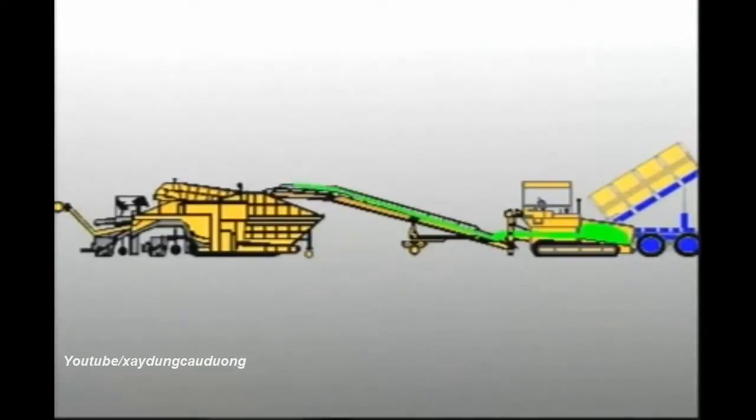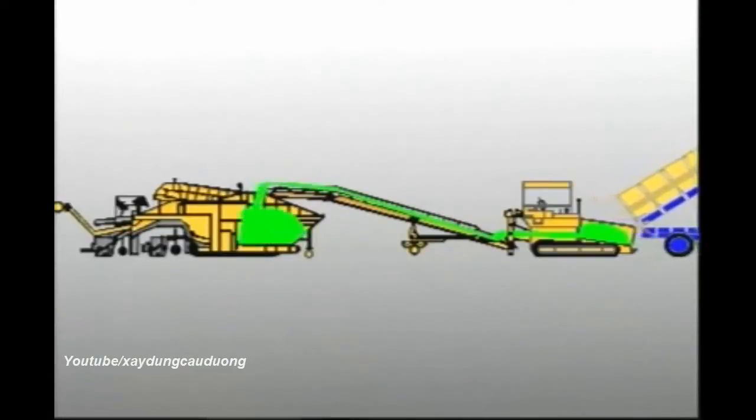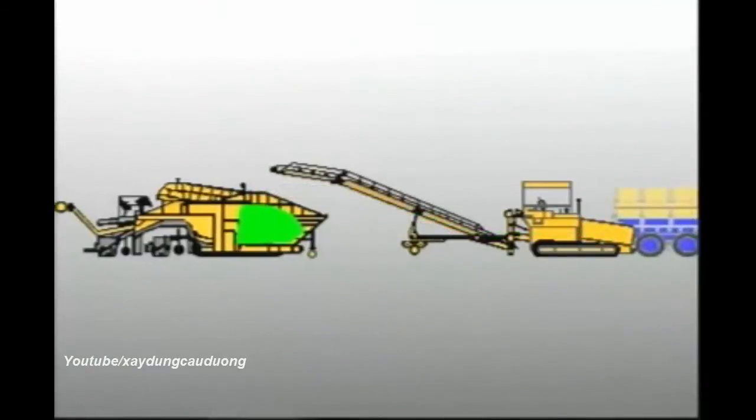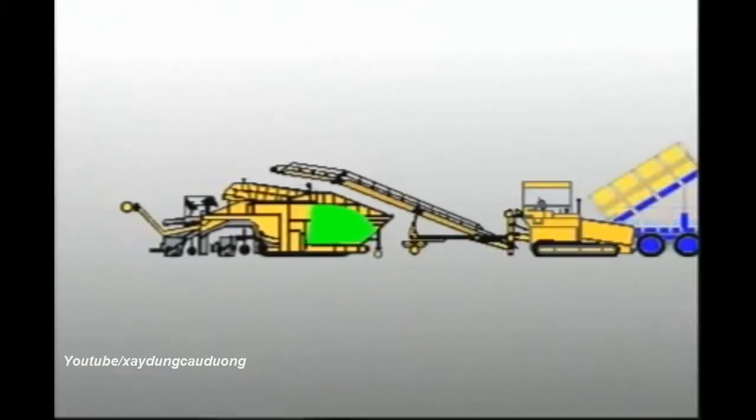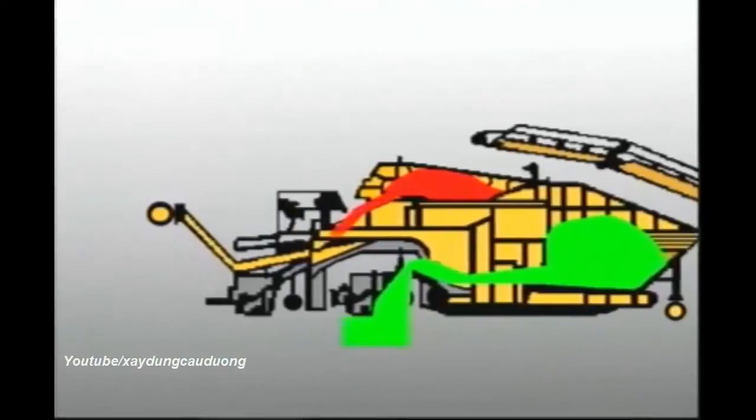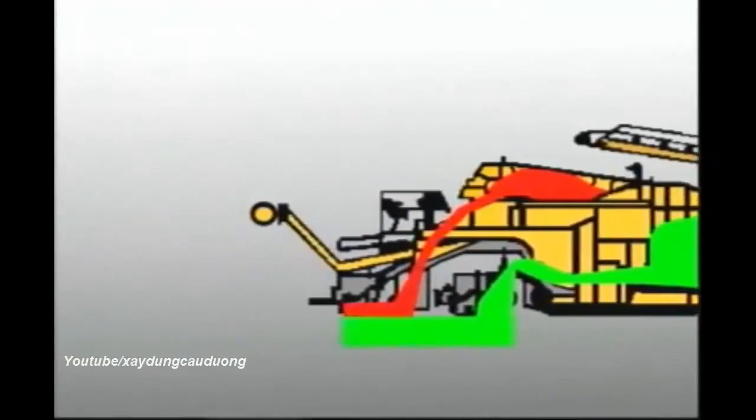First of all, the fore-running feeder machine fills the binder hopper. In our computer animation, the binder is colored green. Then the feeder and conveyor belt take the wearing coarse material to the container and fill it. This material is colored red in our animation. Now the two top asphalt layers can be laid in one work process, hot on hot.